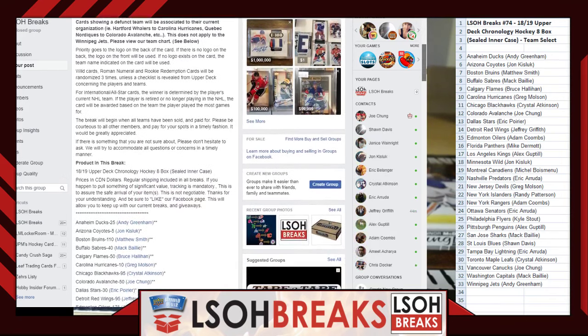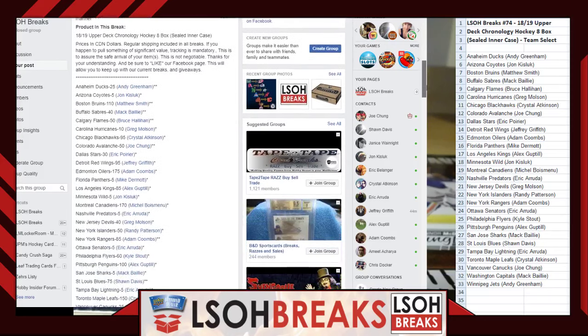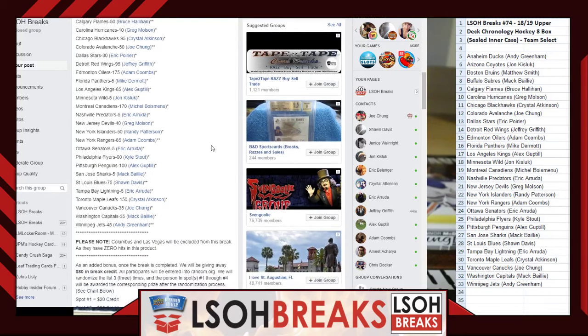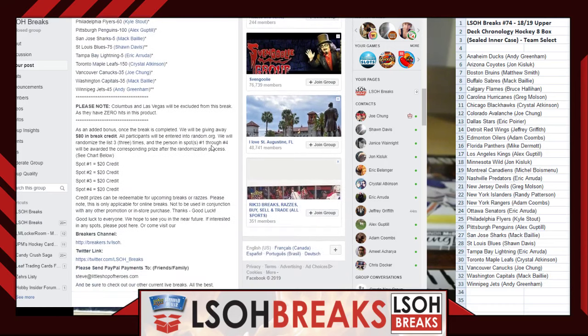If you're interested in joining an upcoming break, check us out under LSOH Breaks — that link should be on your screen. A couple of quick pointers in terms of randoms: everything in this group is done three times. That goes for any randoms, any giveaways, any multi-team randoms at the very end. Everything is done three times in this channel — it's consistent to avoid confusion.